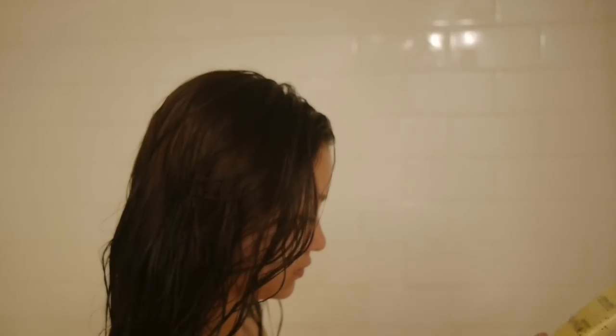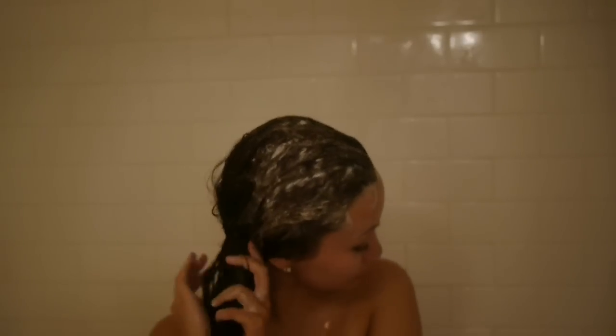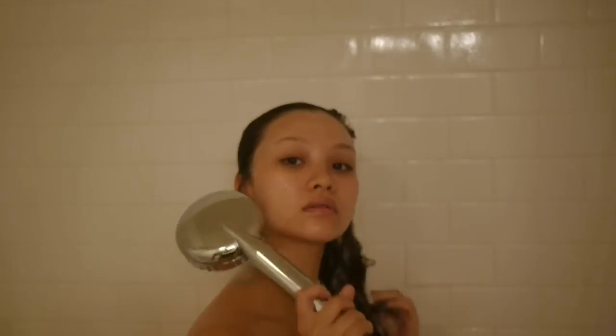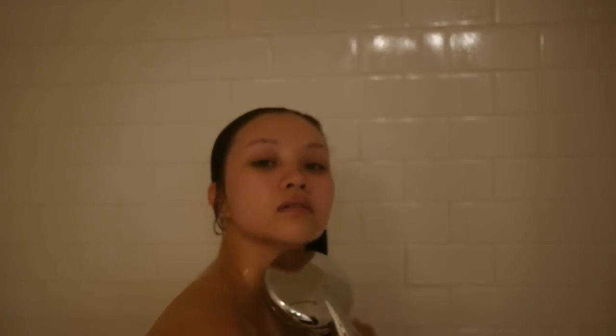After the mask has dried, I like to remove it in the shower because it's just easier to do everything in one place. I'm washing my hair with a clarifying shampoo — this one is the John Frieda Purple Shampoo because I also need to balance out some brassiness in my hair. When I'm doing a coconut oil hair mask, I usually like to shampoo my hair twice to make sure all of the oil is gone, because sometimes it can get really greasy. You can follow up with conditioner, but I don't want to risk my hair getting too greasy — usually I don't have to after a hair mask. Then I wash the rest of my body and get out of the shower.